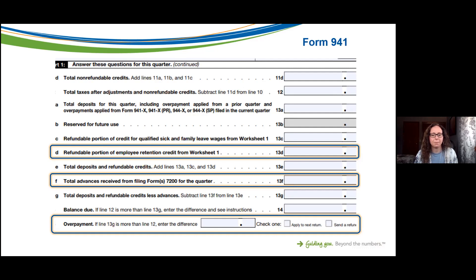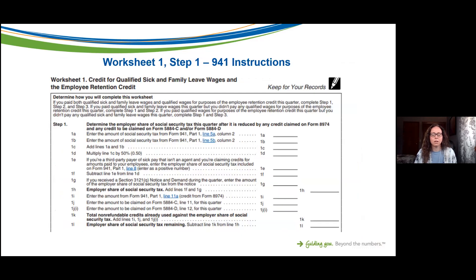Here's what Worksheet 1 looks like. This is actually included in the Form 941 instructions — not the form itself. If you search online for Form 941, you will not find this worksheet. You need to look at the Form 941 instructions, and at the very bottom is Worksheet 1. It is not intended to be submitted with your Form 941 — notice at the top right it says 'Keep for your records' — so fill it out and keep it on file.